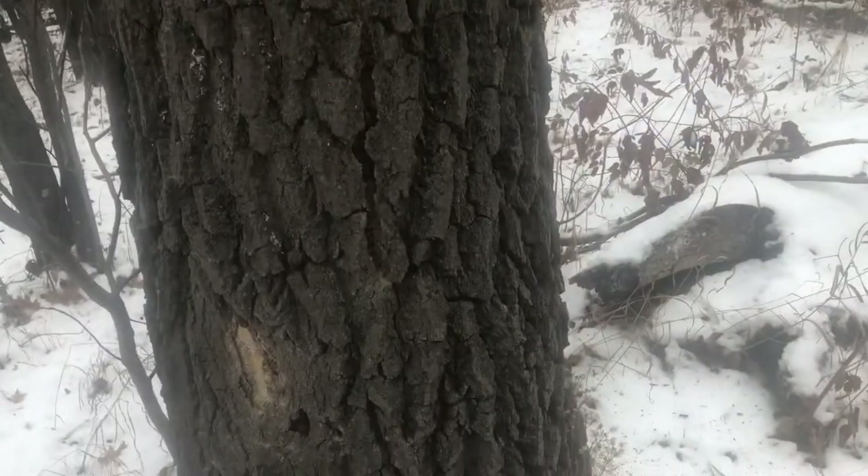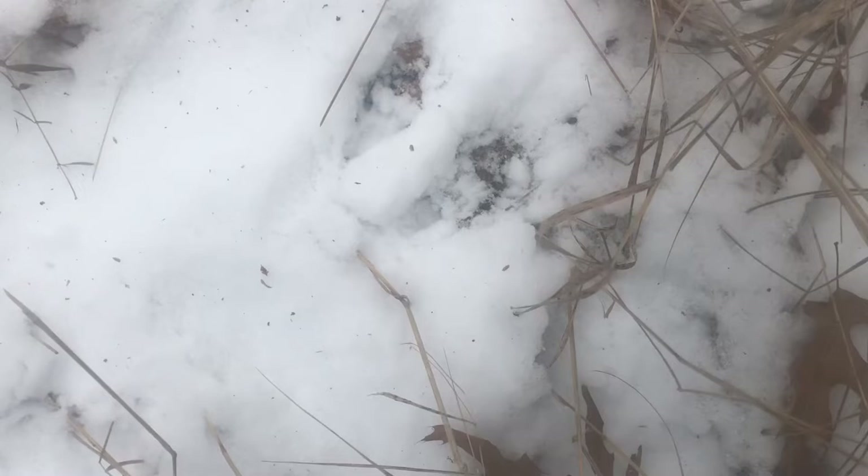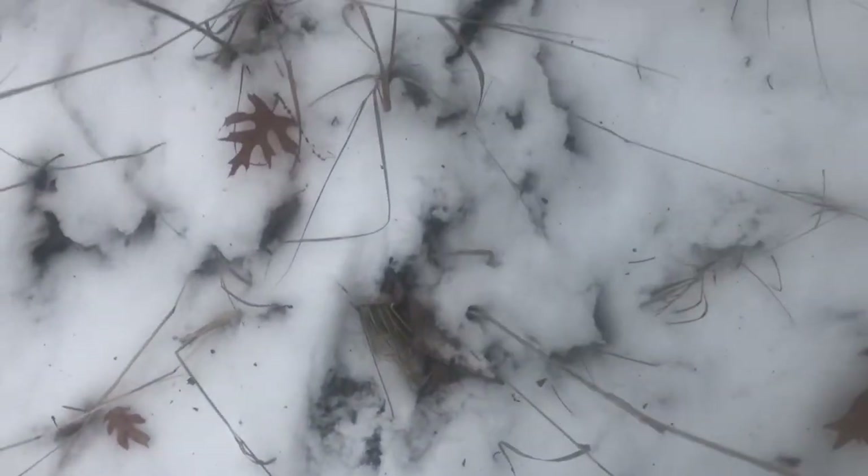Now let's just follow this bound pattern for a minute. Our squirrel comes down out of this tree, hits the ground right there, then jumps to there. Here we've got a bound pattern and a vole trail crossing it. The bounding pattern continues — he jumps from here to here, to here, to here, and the next one goes all the way to here, which is the first set we were looking at, and then on to here.